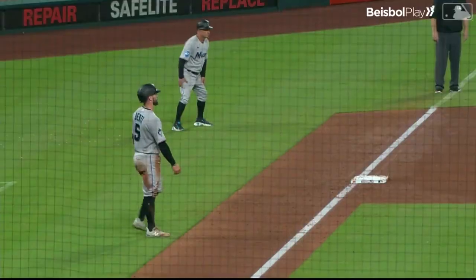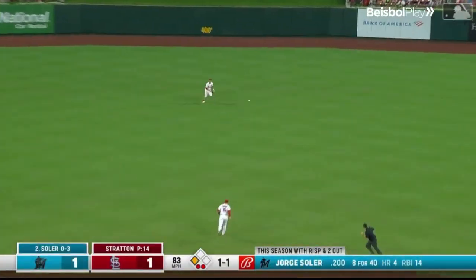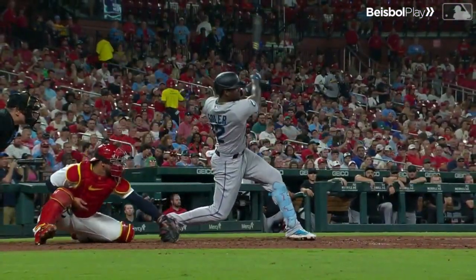Birdie moves up to third. Here's Jorge Solair, hopefully with the Marlins lead. The 1-1 pitch — broken bat flare into center field. The base hit for Jorge Solair, and the Marlins take a 2-1 lead.